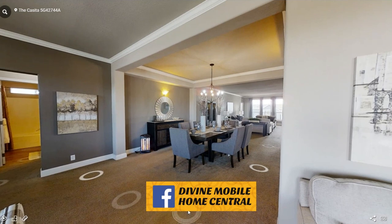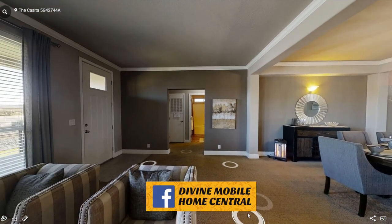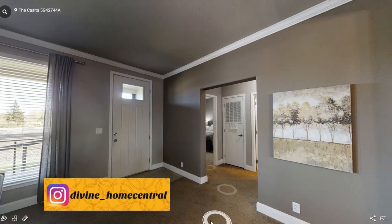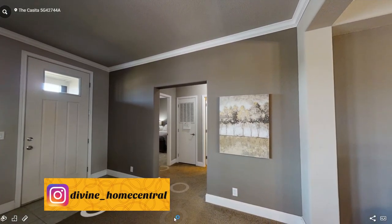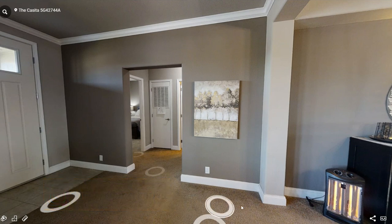If you want to follow me on social media platforms, I am on Facebook at Divine Mobile Home Central, as well as Instagram at Divine underscore Home Central. I usually post pictures and short clips on there. So definitely follow me on those platforms if you're interested.